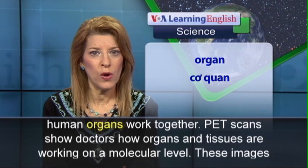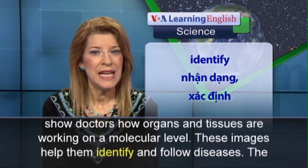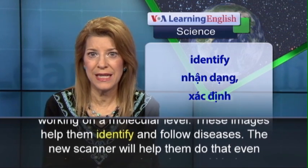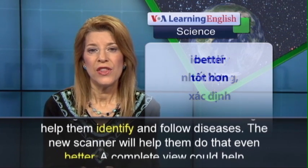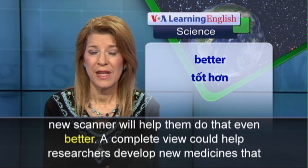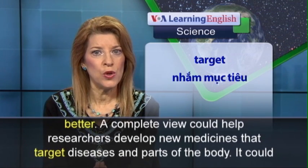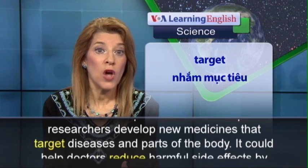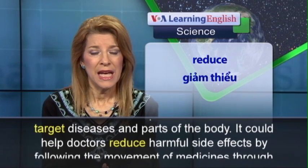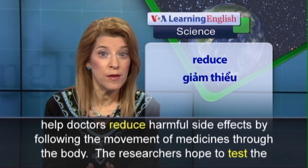Badawi says the scanner will give researchers new information about how human organs work together. PET scans show doctors how organs and tissues are working on a molecular level. These images help them identify and follow diseases. The new scanner will help them do that even better. A complete view could help researchers develop new medicines that target diseases and parts of the body.